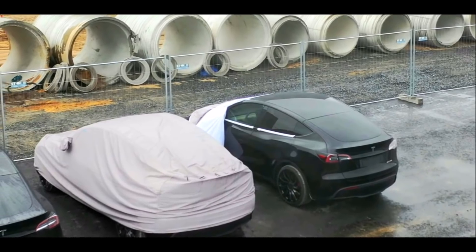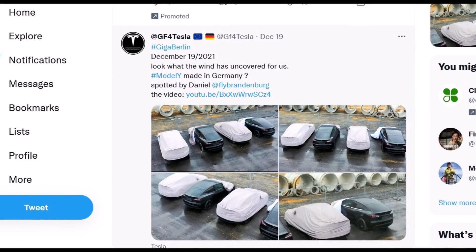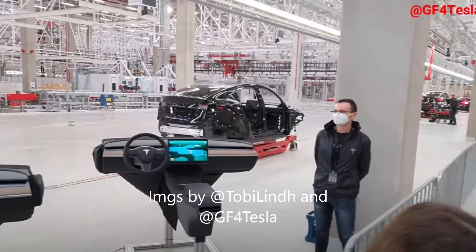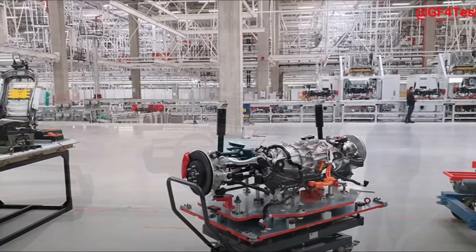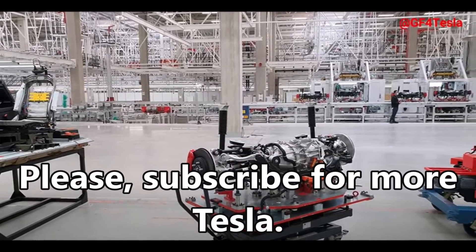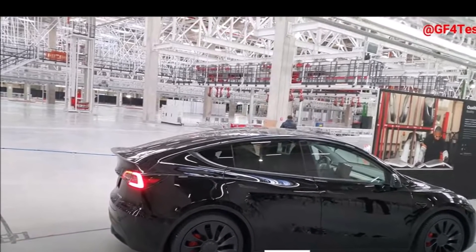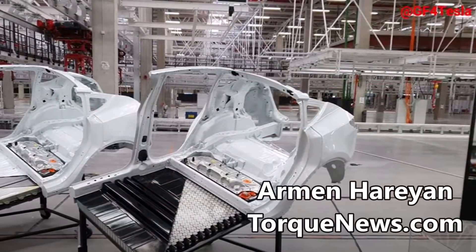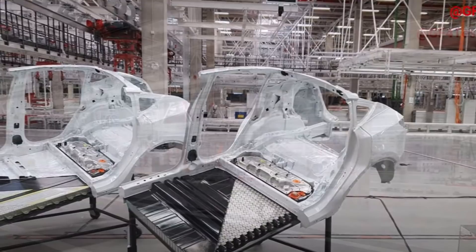Several Tesla Model Y vehicles have been spotted at Gigafactory Berlin. Production has been expected to start any day now, but official environmental approval is still uncertain. Tesla has run into a lot of red tape while trying to get approval to start production at Gigafactory Berlin, a giant new factory located near Berlin in Brandenburg. Environmental groups had managed to obtain an extension of the public commentary period, delaying approval by another month.